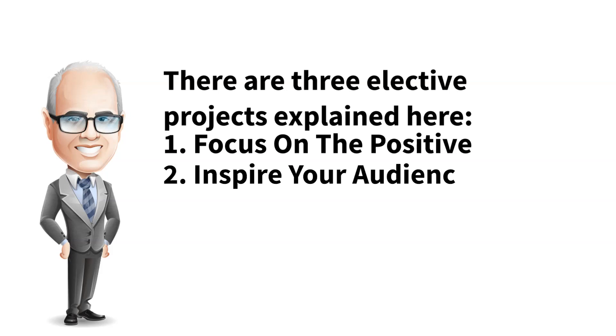Project 2 is inspire your audience. This project addresses how to present a speech in an enthusiastic and inspiring fashion to establish strong rapport with your audience. The purpose is to practice writing and delivering a speech that inspires others.